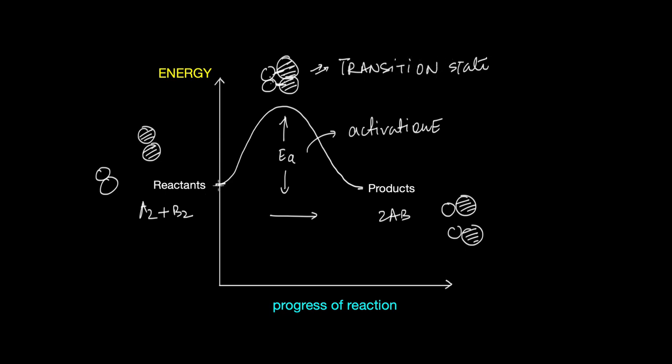The state in which new bonds are getting formed and old bonds are breaking is the most energetically unfavorable state the reactants can find themselves in — this is what we call the transition state. When the energy of the reactants reaches the energy of the transition state, the reaction tips over to form the products.